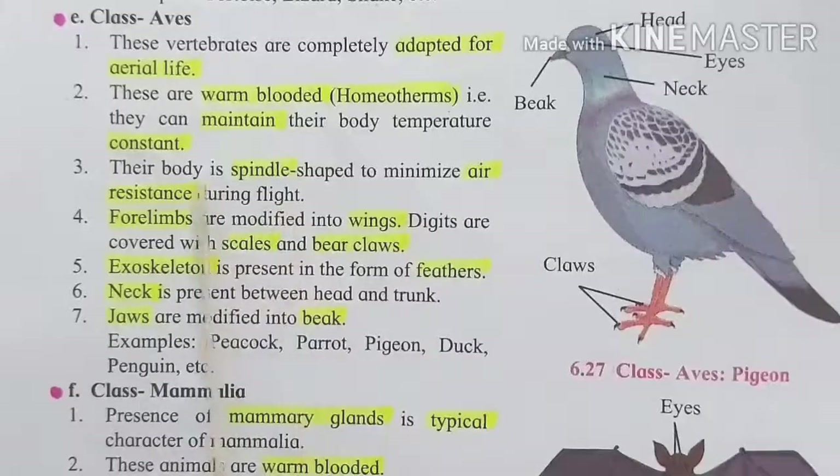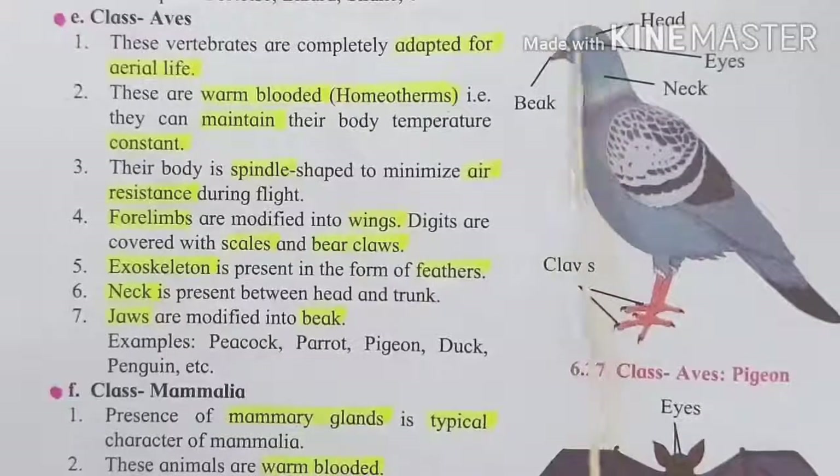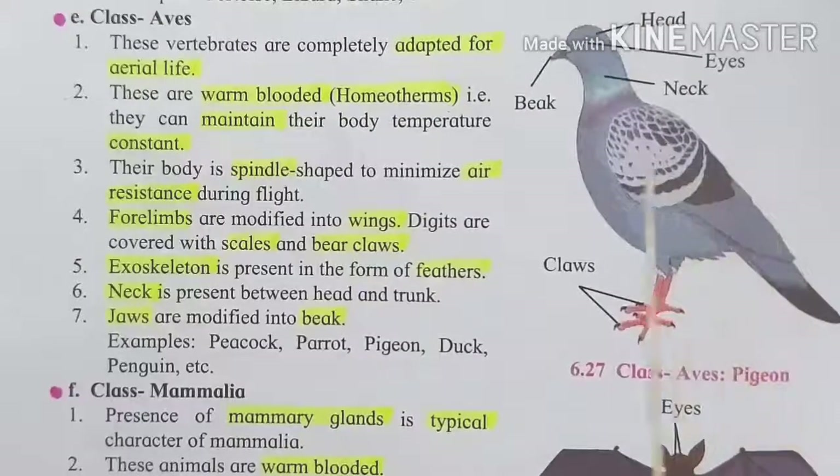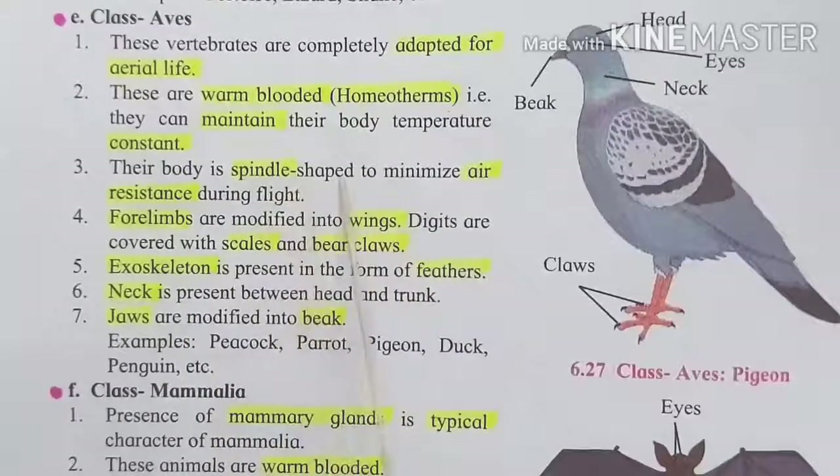Their body is spindle-shaped to minimize air resistance during flight. Spindle shape means the body is tapered at both ends, similar to the shape of an aeroplane. Just as an aeroplane is designed to minimize air resistance while flying, the bird's body shape is also built in the same way to reduce air resistance.